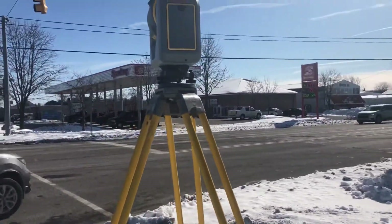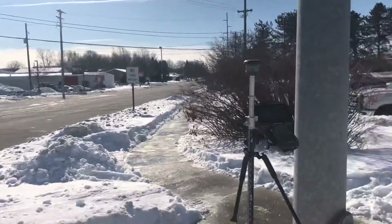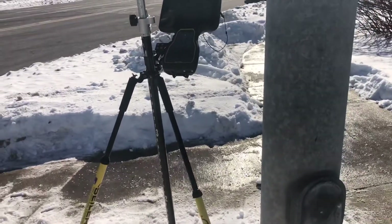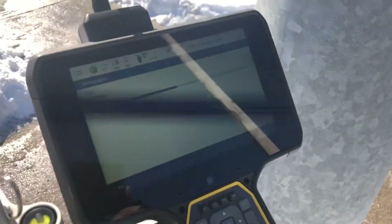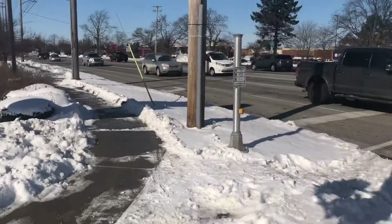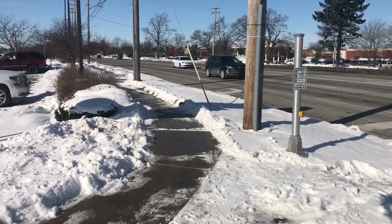We're scanning with this machine here — you can see it going up and down and all the way around the circle, basically scanning the whole intersection. The data is getting stored in this collector here. It's already stored over a million data points, making what we call a point cloud. We'll do about four scans today, combine them all into one giant point cloud, and when it's done I'll show you what it looks like in the office.